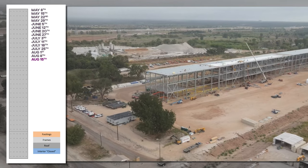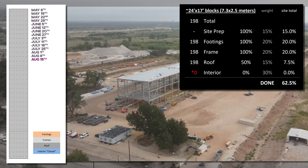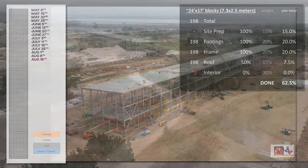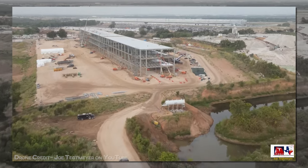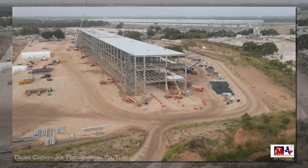62.5% done overall, with nothing left to count until we get some walls. The tracker will be on hold until that happens, though work will obviously continue even before we reach that point. This tracker may need to take a little break to wait for some walls. So that was the last big jump.